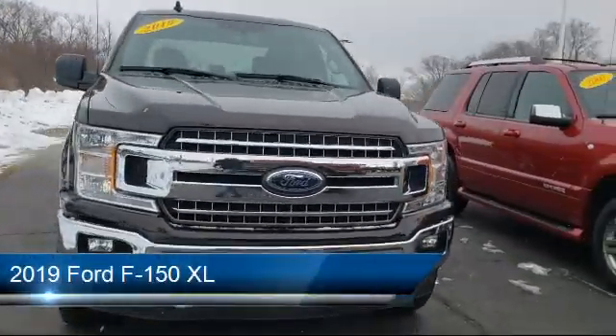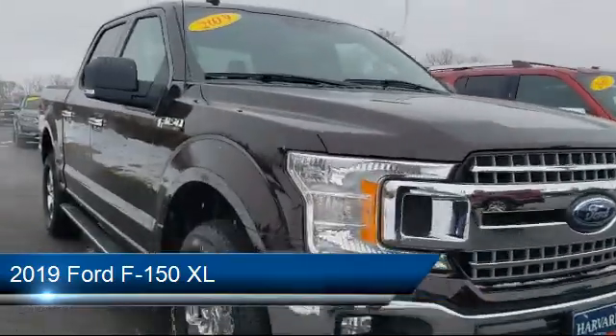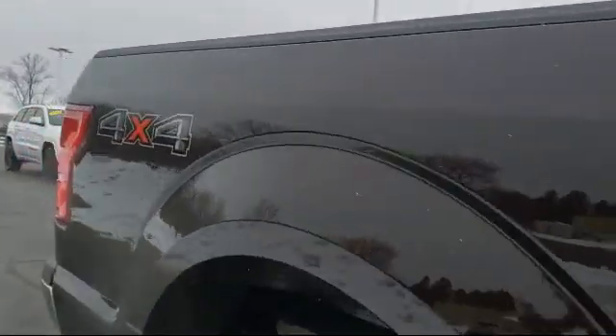It comes equipped with steering wheel controls, electronic stability control, running board package, auto high beam headlamp control, tire pressure monitoring system, and keyless entry.